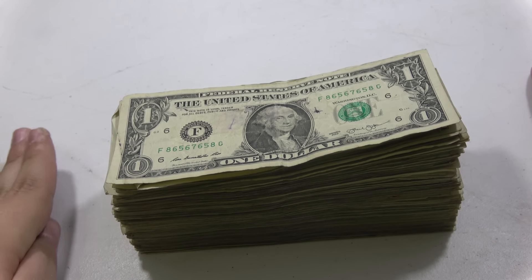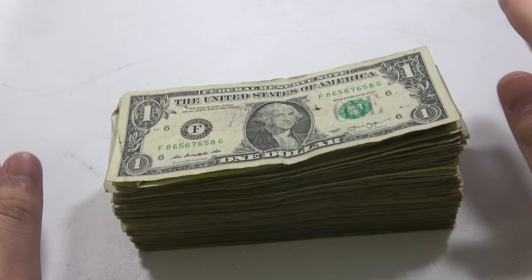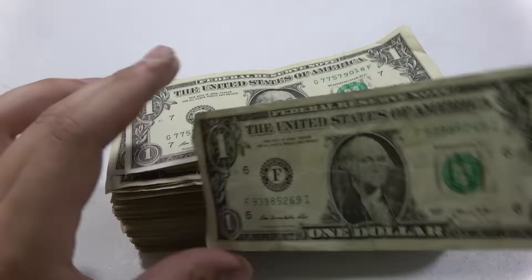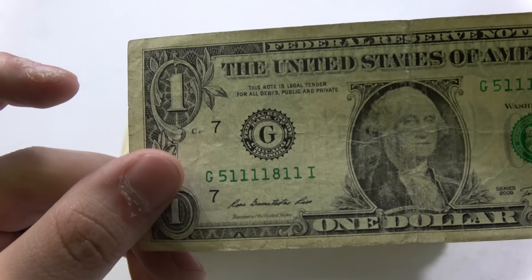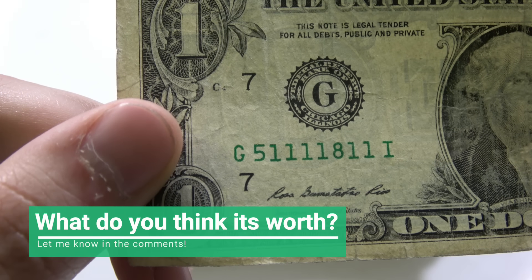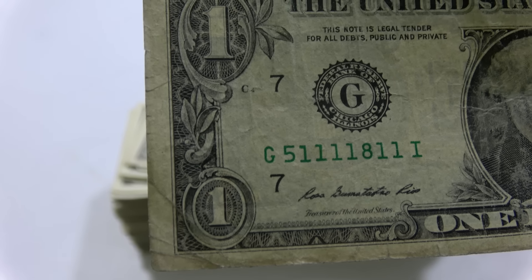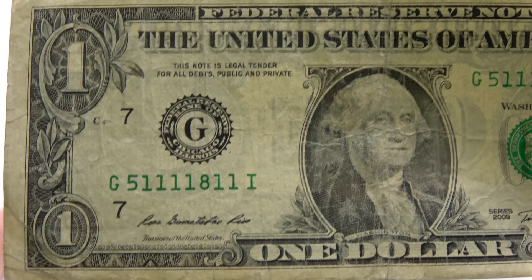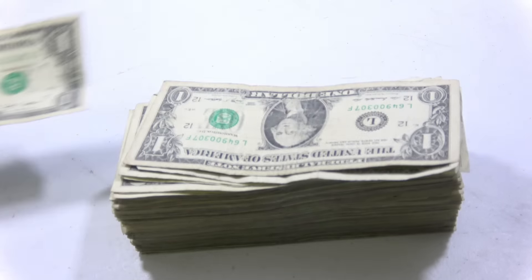We've got a big fat stack of dollar bills here. I'm going to speedily go through them, and every time we find something, we'll slow down and show you what we got and why we're setting it aside. Stopping at this one — not because it's a star, not because of the seal — but look at that serial number. It has all ones except for two numbers. Different and weird serial numbers are something collectors do look for. The bill isn't in great condition, so it might not be too valuable, but we'll definitely set that one aside.